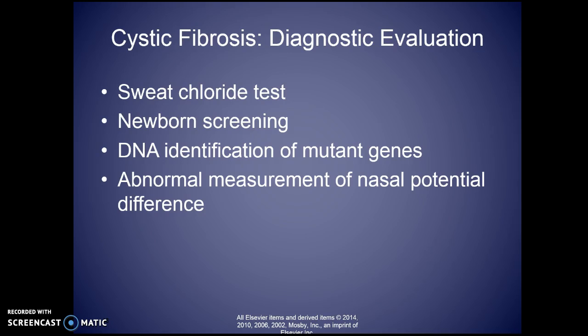For testing and diagnosis, they'll do a sweat chloride test. They now screen for it in newborns, especially if there's a family history. It is also easily identified with DNA identification.